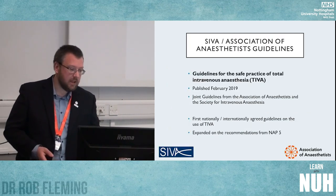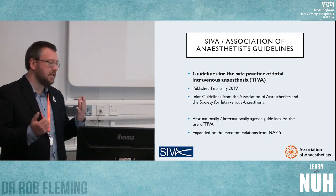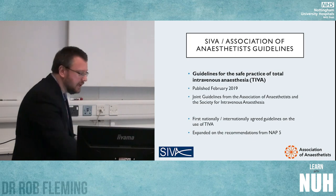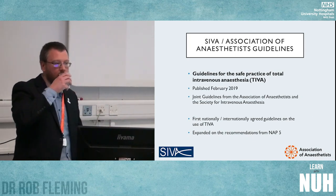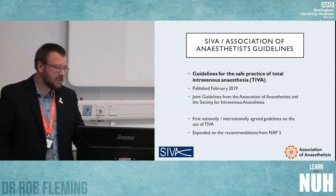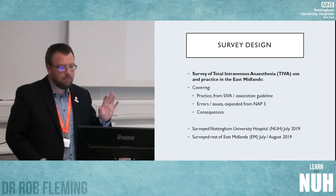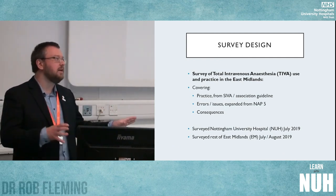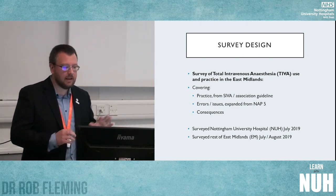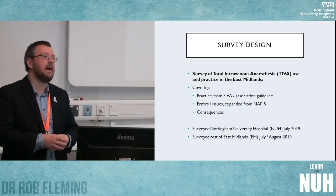That's exactly what happened. In February this year, the Association and SEVA published a joint guideline for the practice of total intravenous anaesthesia — as far as they're aware, the first of its kind; there isn't any other national or international guideline specifically focusing on TIVA practice. It expanded from the recommendations of NAP5 and forms the basis of my survey. I was interested in whether we were actually following that guideline, because by the time I started surveying it had been out for five or six months.